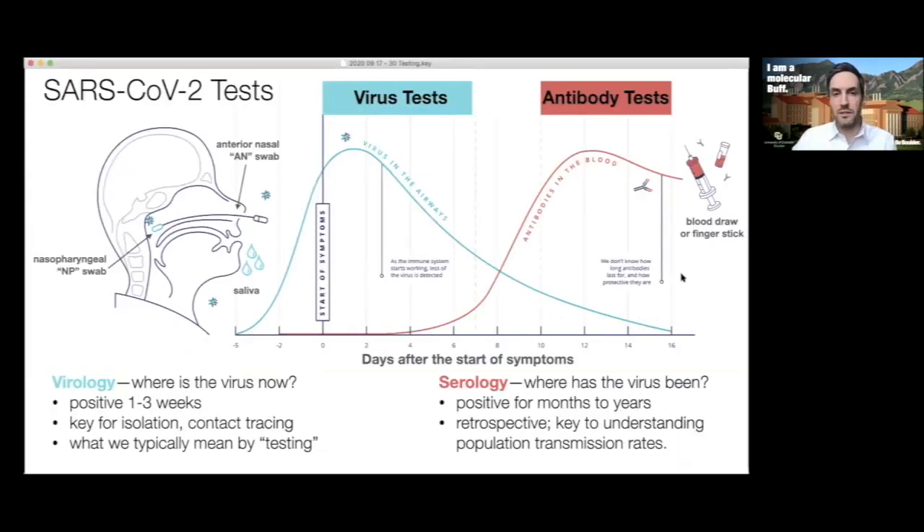There are two kinds of tests we typically talk about for SARS-CoV-2. One is a virus test — the goal of a virological test is to ask: where is the virus right now? Who currently has the virus in their system? We can get this through a nasopharyngeal swab, an anterior nasal swab, or saliva samples. All three sampling sites let us figure out where the virus is now. After exposure, people are typically positive for one to three weeks, which is critical for isolation and contact tracing.